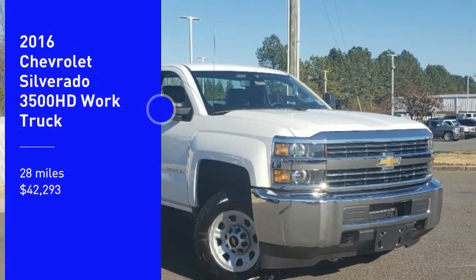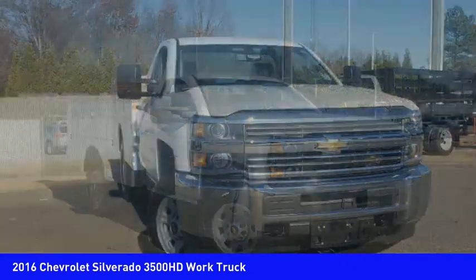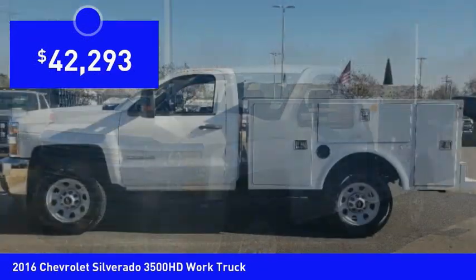You are going to love the 2016 Silverado 3500 HD. Pros: everything. Cons: nothing. And it is priced below $45,000.